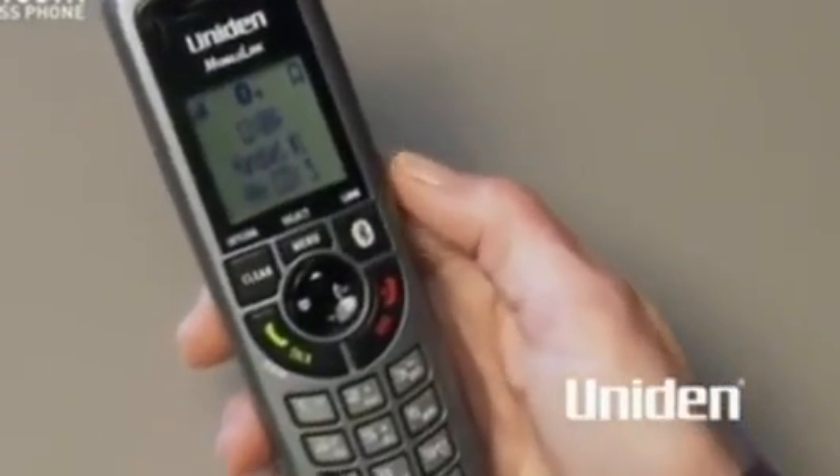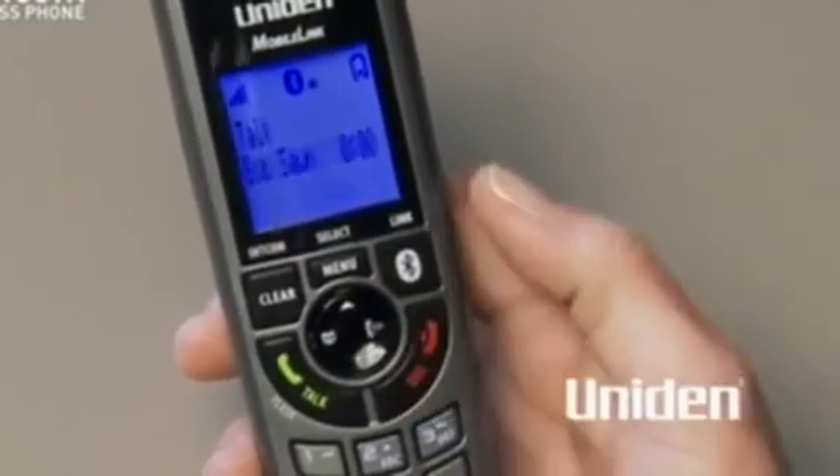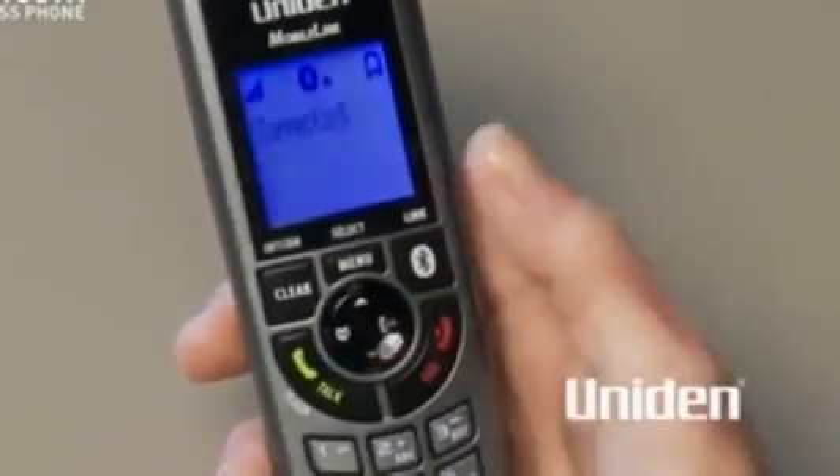And so you can differentiate between lines, just press the Bluetooth button to make or receive mobile calls, and the talk button for landline calls.